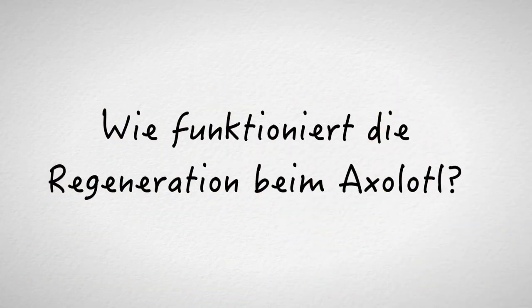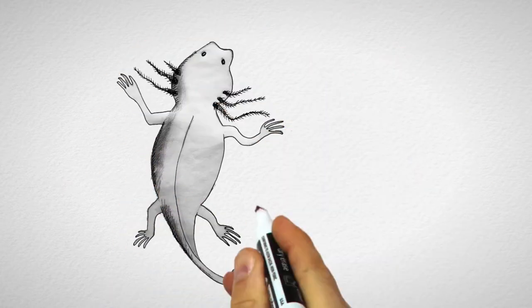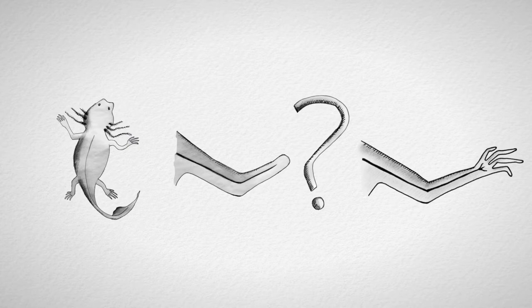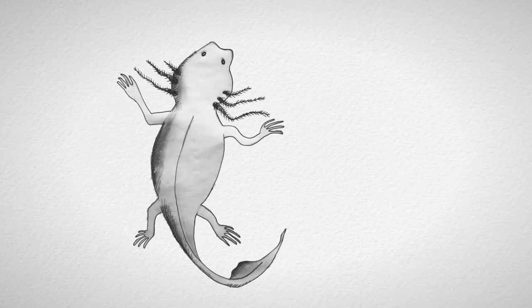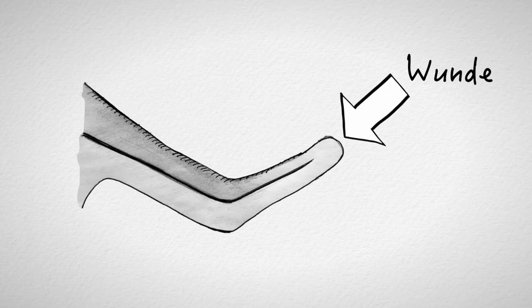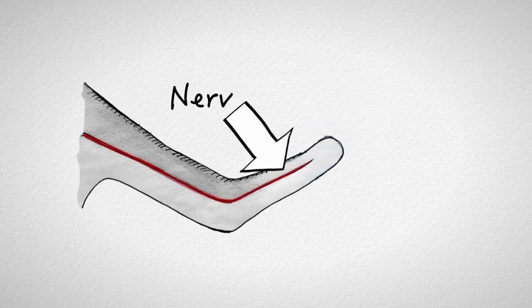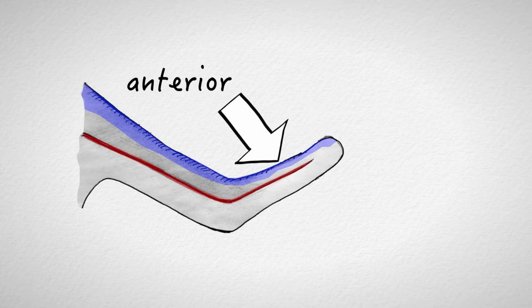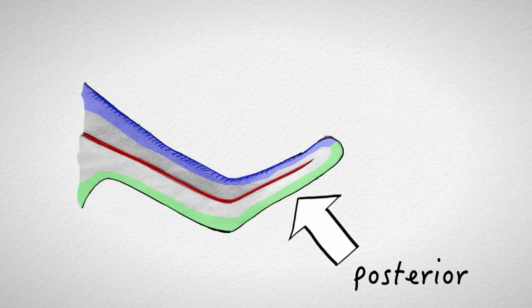Die Tatsache, dass Salamander Gliedmaßen nachwachsen lassen können, ist schon seit dem 18. Jahrhundert bekannt, aber was eigentlich auf molekularer Ebene passieren muss, damit es zur Regeneration kommt, war lange unbekannt. Die Forschung von Professor Tanaka bringt hier Licht ins Dunkel. Drei Dinge müssen passieren: Zunächst muss eine Wunde existieren — das klingt banal, aber die Existenz einer Wunde aktiviert Prozesse im Gewebe, die für die Regeneration wichtig sind. Zweitens müssen Nerven im Gewebe vorhanden sein.